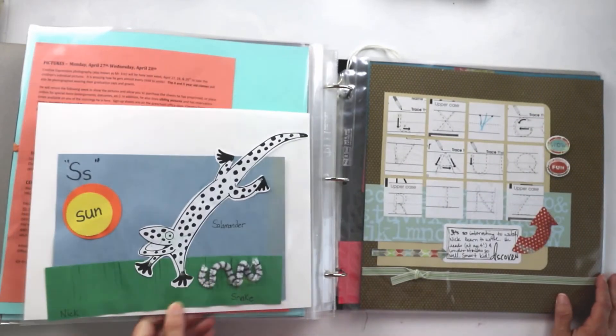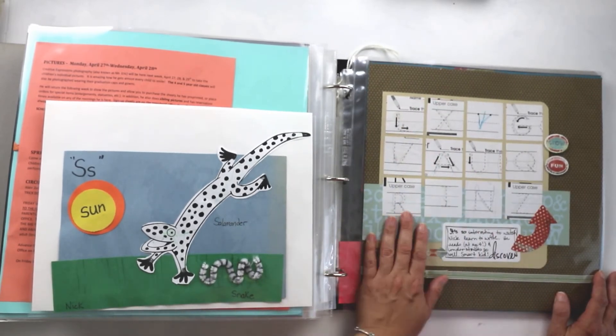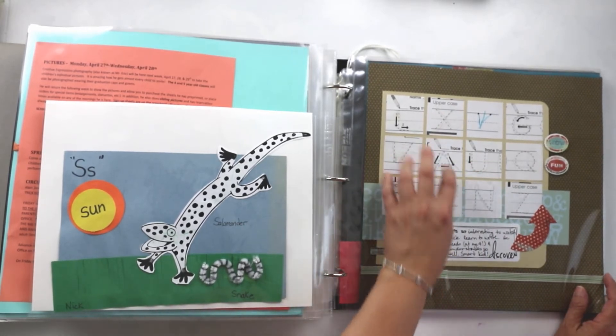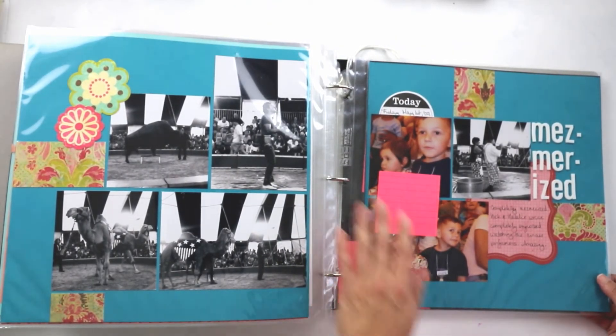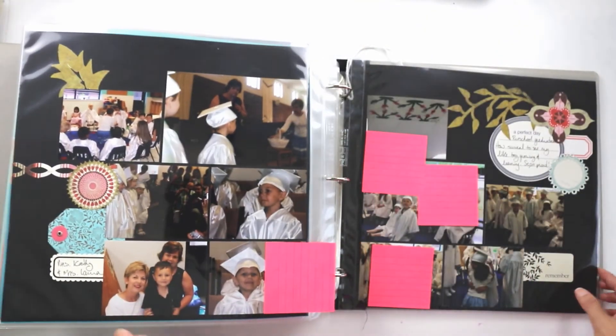That's so cute — if you have those, fantastic; if you don't, it's okay. But they are a cute little time capsule of who was in his class and their little signatures. There's also a layout with handwriting samples that I clipped and saved. I still have more of his artwork to be archived in some way.